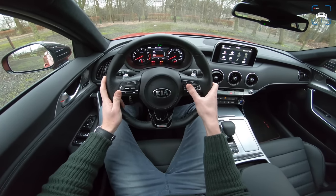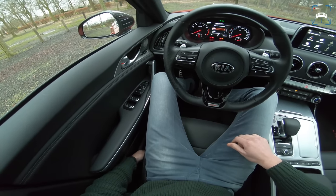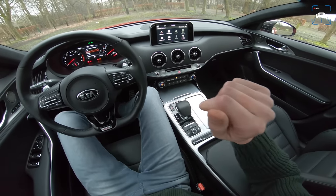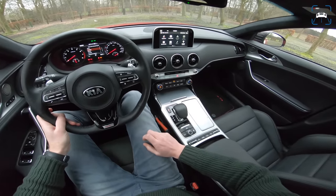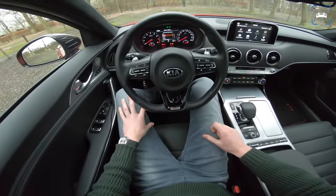The car also has adjustable side bolster support on the seats, which I really like. There are sporty cars from premium brands — looking at you, Mercedes — that don't have that feature. In a sports car I want to feel snug, so this is a great addition.